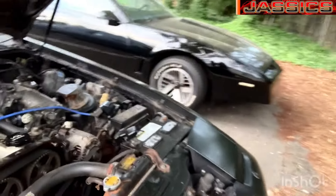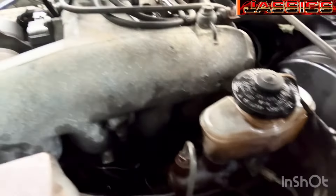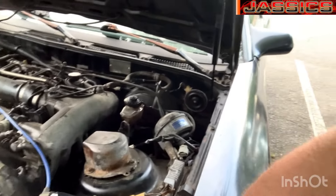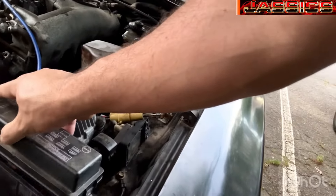The previous owner said it had a parasitic draw. I've cleaned up some of the wires and I have not seen any parasitic draw yet. The VSV wires underneath the intake manifold were killing the EFI fuse, so I got that fixed and got all those changed out and cleaned them up.